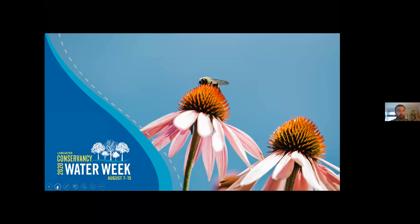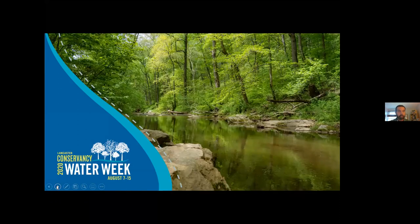The Lancaster Conservancy launched Water Week four years ago as a way to bring more attention, education, action, and funding to the 1,400 miles of streams and rivers in Lancaster County. Nearly half of these waterways are impaired or polluted. As a 50-year-old land trust that owns and manages over 7,000 acres of forested lands and 47 nature preserves, we know and understand the importance of these waterways.